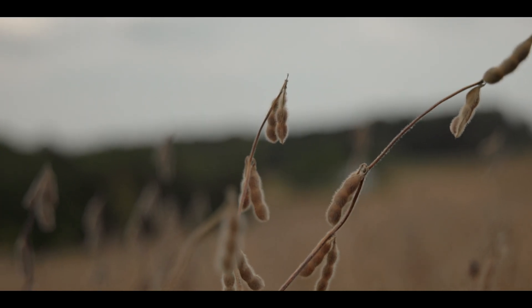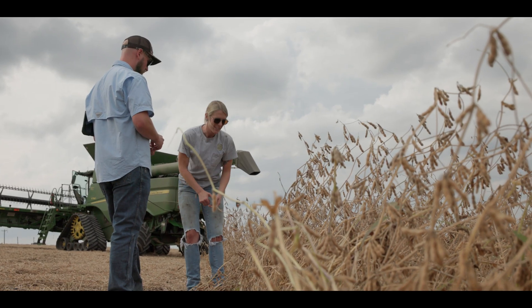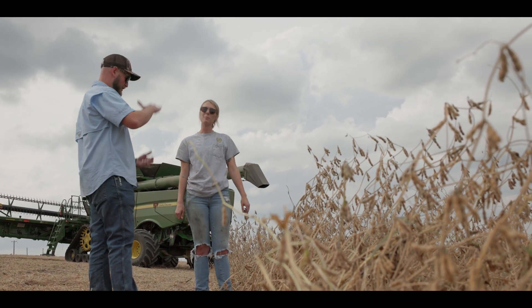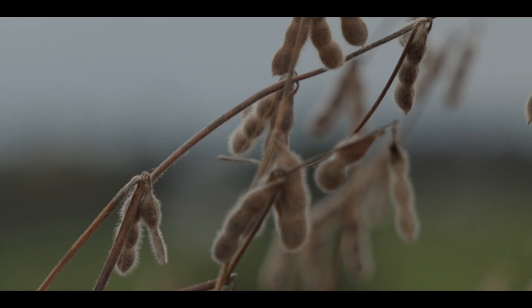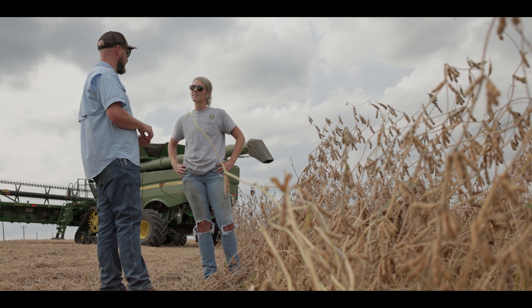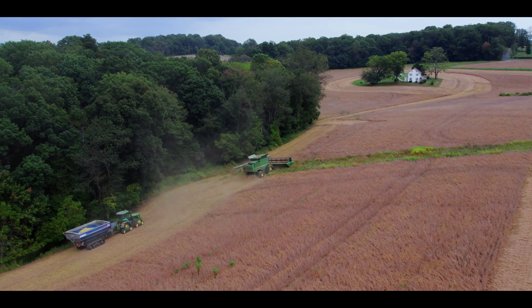They look really good — there's a lot of pods, a lot of clumps of pods. It's always hard to actually get a feel for where they're at, but when you see where the nodes are and clumps like that, you know they're going to be some good beans. When you get done with this, we'll get those harvest maps, those yield maps done up and sent back to you, and then we can use that to tailor the fertilizer recommendations going into next year.